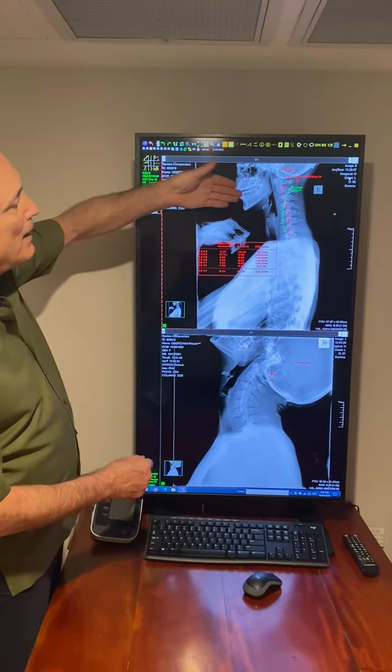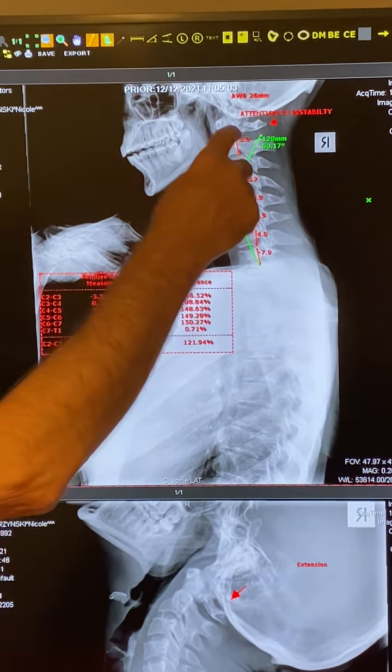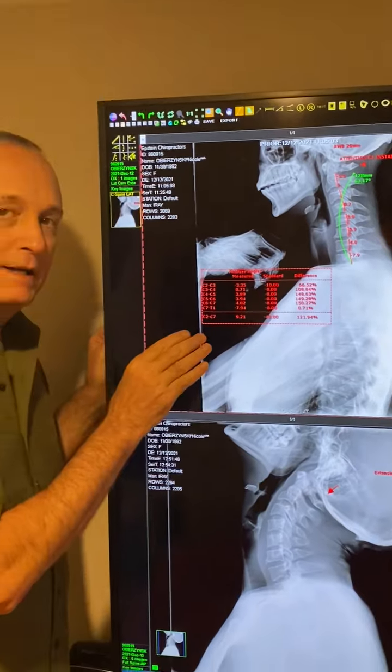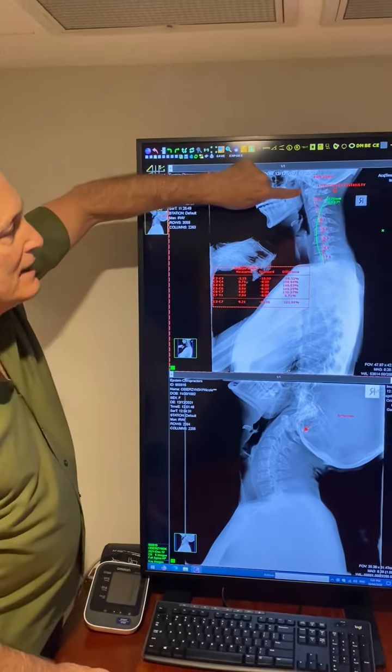As you can see by her spine here, this being her jaw and her neck — the red is where her neck is and the green line is where it should be. Whilst that worries me because it's curving the wrong way, this asymptomatic woman has a broken neck.